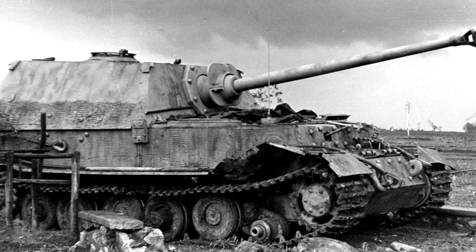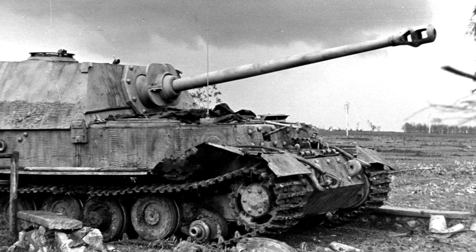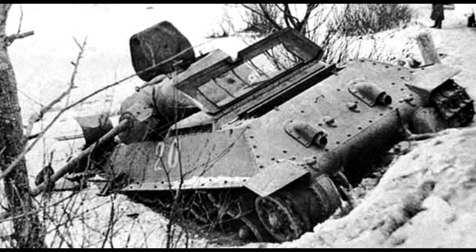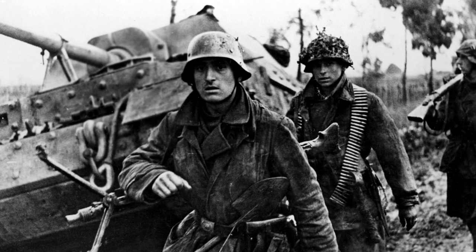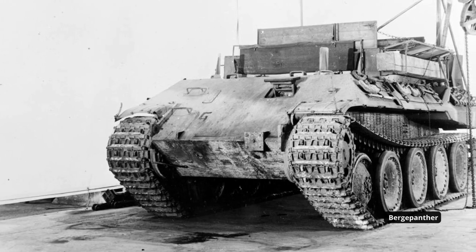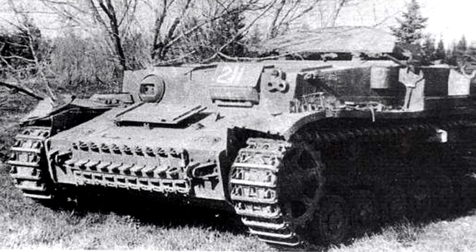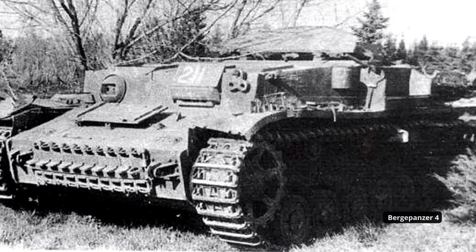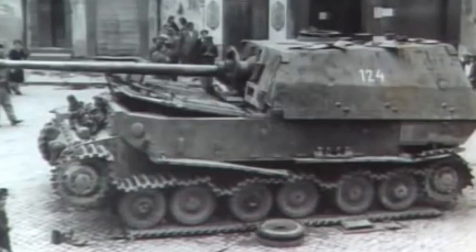It first saw combat at the Battle of Kursk, where 89 units were committed to the battle. It claimed to have knocked out 320 tanks for a loss of only 13. Its biggest issues at Kursk were mechanical breakdowns and damage caused by mines. The Germans didn't have sufficient armored recovery vehicles for the Elephant — the Bergpanzer IV was the standard recovery vehicle at the time, and it took 5 of them to tow the Elephant off the field.